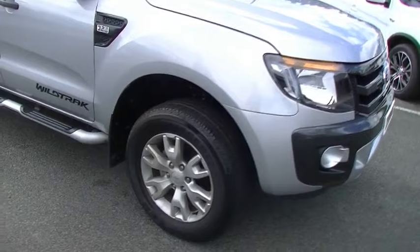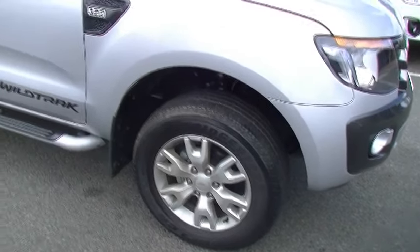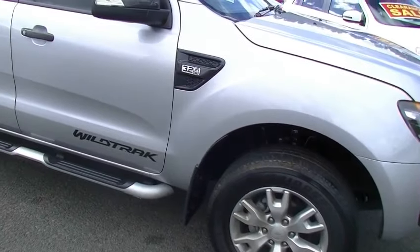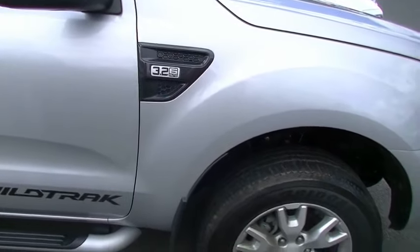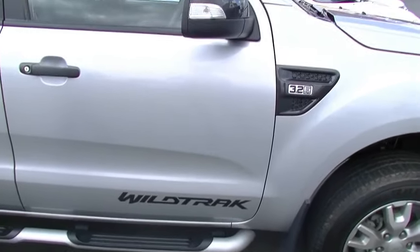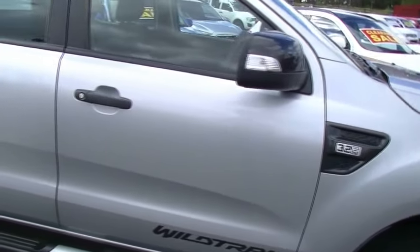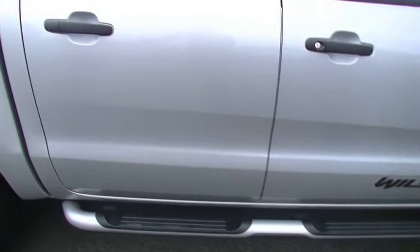As we come around the right-hand side of the car, it's fitted with factory alloy wheels and really good Bridgestone tyres. As you can see on the right-hand front guard: 3.2 litre, six-speed auto, the distinctive Wildtrack badging. We've got our indicators in our exterior mirrors, and the sidestep is standard as well in the Wildtrack — a really impressive presentation.